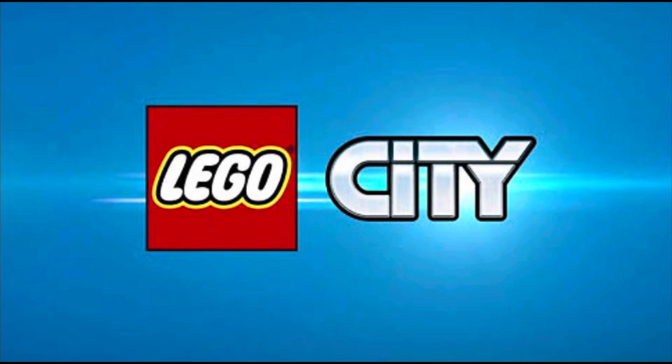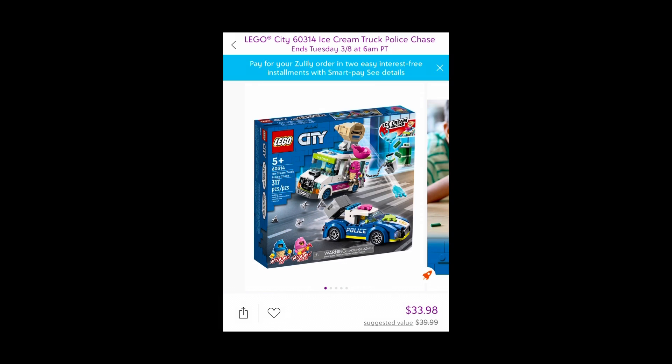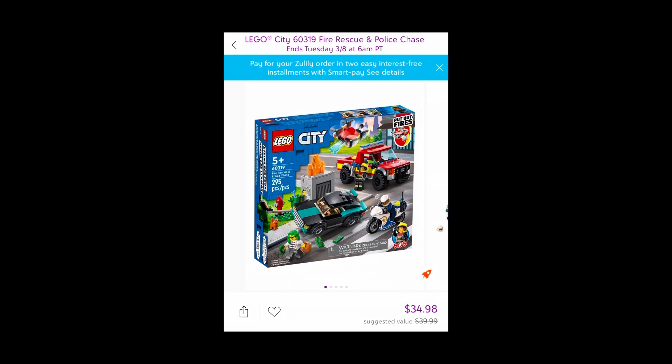Next is Lego City. Zulily has set 60314, the Ice Cream Truck Police Chase, which normally retails for $40, on sale for $34. They also have set 60319, the Fire Rescue and Police Chase, which also normally retails for $40, on sale for $34.98. So not great deals, but at least they're on sale a little bit.